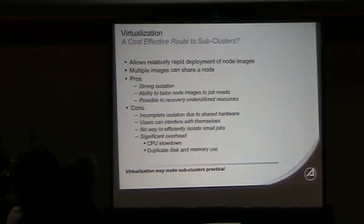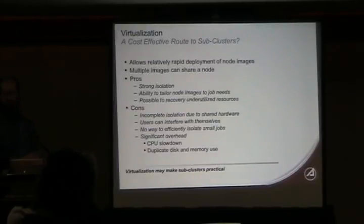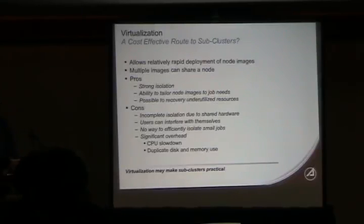The downside of full virtualization is incomplete isolation — shared hardware underneath means users can interfere with each other. No virtualization system currently virtualizes your segment of memory bandwidth or cache space. It's also not efficient for small jobs; the cost of running an entire OS per job is fairly high — even light Unix-like OSes require a couple hundred megabytes in practice. There's also significant CPU slowdown, typically estimated around 20%, with numbers ranging from 5% to 50% depending on the workload.